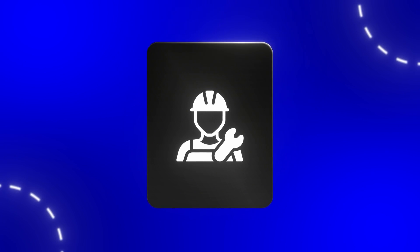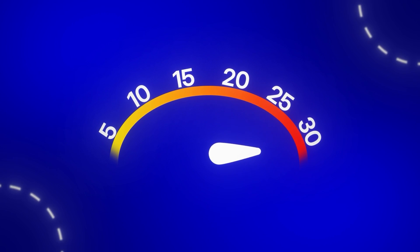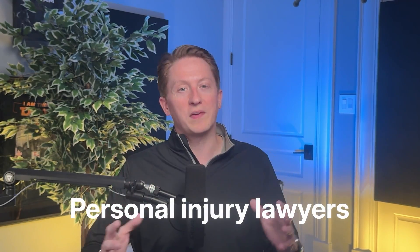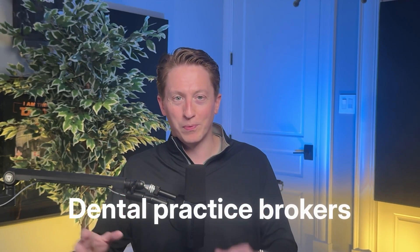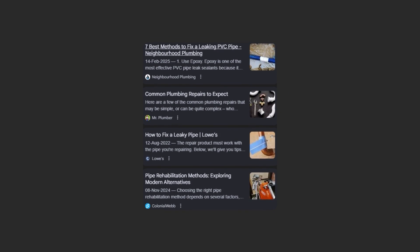One plumber we work with in a Phoenix suburb was getting 15 calls a month from their website. After implementing this AI overview strategy without changing anything else, they jumped to 33 calls the next month. I tested this across plumbers, dentists, personal injury lawyers, even specialized services like dental practice brokers, and the local summer camp directory website I'll show you today. When someone searches 'best plumbing repair methods,' appearing as Google's chosen source instantly builds credibility that converts to calls and leads.